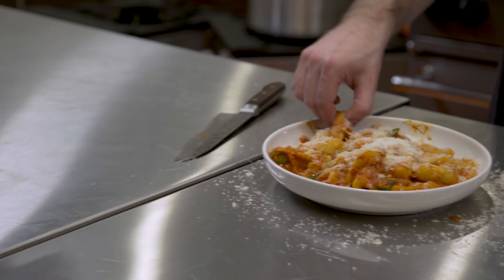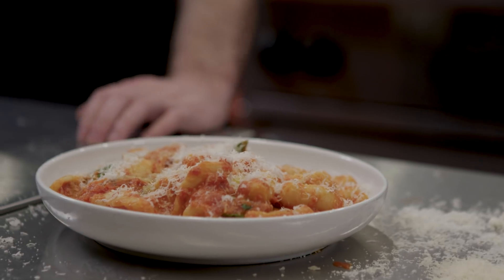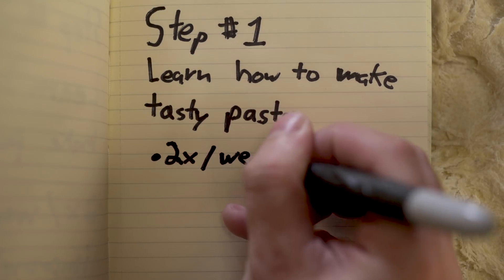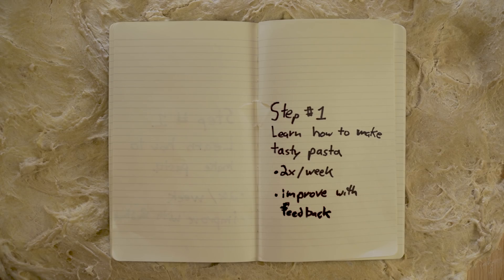The recipe Cara gave me was for a pasta called cavatelli, a thick, chewy type of pasta with a garlic and basil tomato sauce. My plan to master this is to make it a couple times a week, feed it to people, and make changes based on what I think could be better and their feedback.